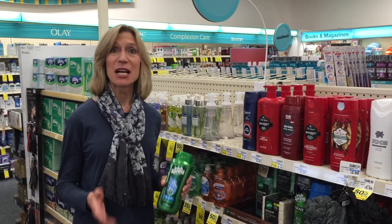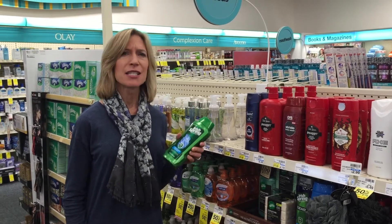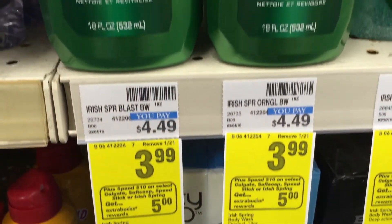Hi, it's Stephanie with Coupon Mom. Another great CVS deal this week is this Irish Spring Body Wash. It's usually about $4.49, but there's a promotion and you can print some coupons.